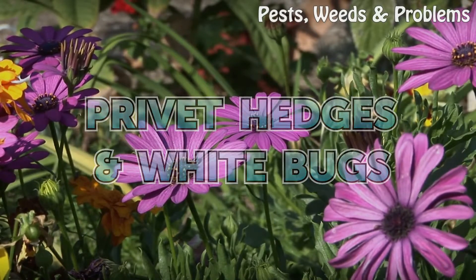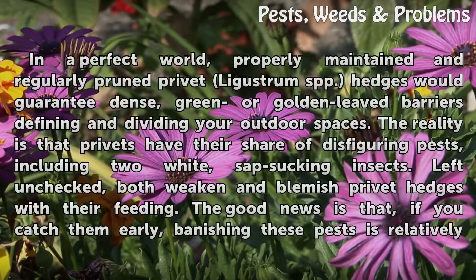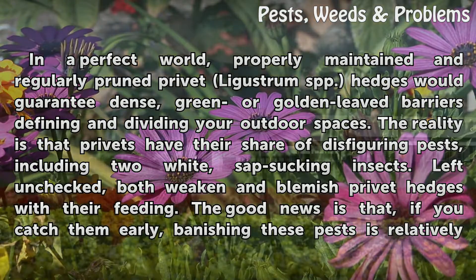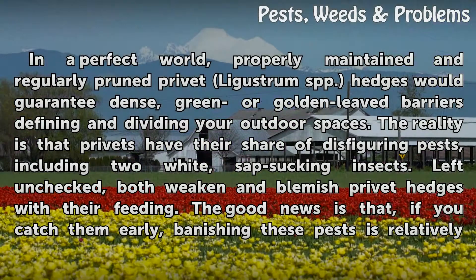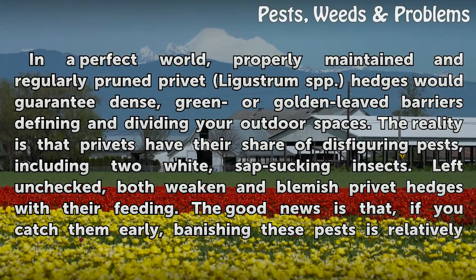In a perfect world, properly maintained and regularly pruned privet (Ligustrum spp.) hedges would guarantee dense, green or golden leafed barriers defining and dividing your outdoor spaces. The reality is that privets have their share of disfiguring pests, including two white, sap-sucking insects.